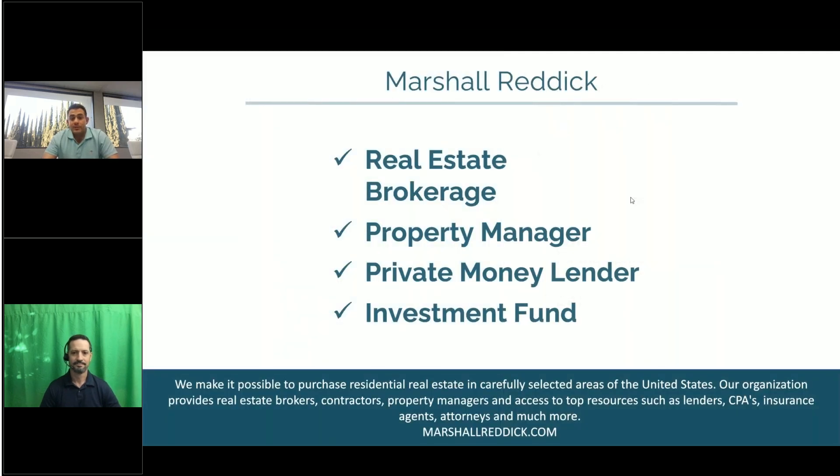Some of you may be familiar with Marshall Reddick Real Estate, but for others it may be your first time here. We're a full-service real estate firm with four divisions. The first is our real estate brokerage — we help people buy and sell primary homes as well as investment property nationwide. We did about 900 transactions last year, and around 90% of those we currently manage, which brings us to our second division: property management. We take care of everything for the landlord, from leasing to maintenance, renovations, rent collections, so that all the landlord needs to do is collect their monthly rent check.